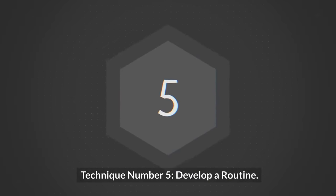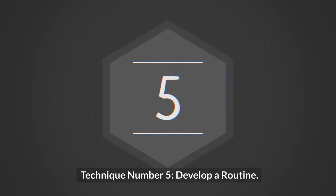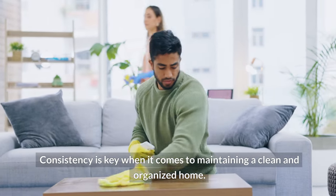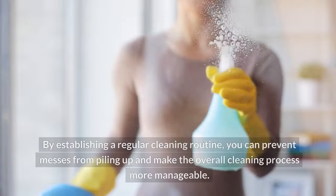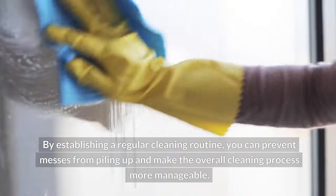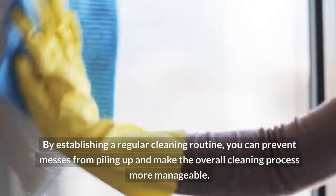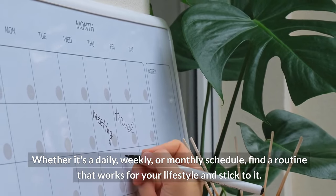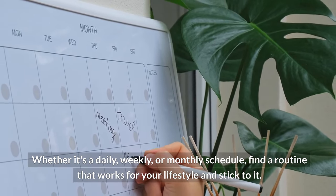Technique number five: develop a routine. Consistency is key when it comes to maintaining a clean and organized home. By establishing a regular cleaning routine, you can prevent messes from piling up and make the overall cleaning process more manageable. Whether it's a daily, weekly, or monthly schedule, find a routine that works for your lifestyle and stick to it.